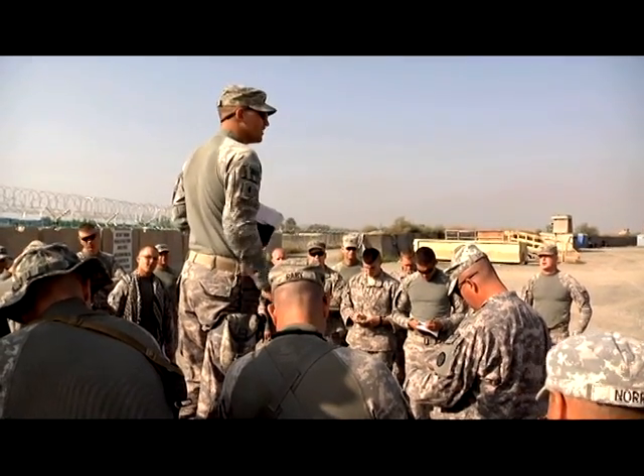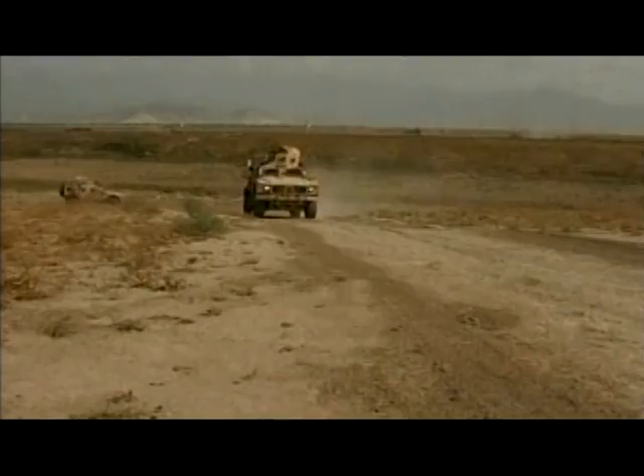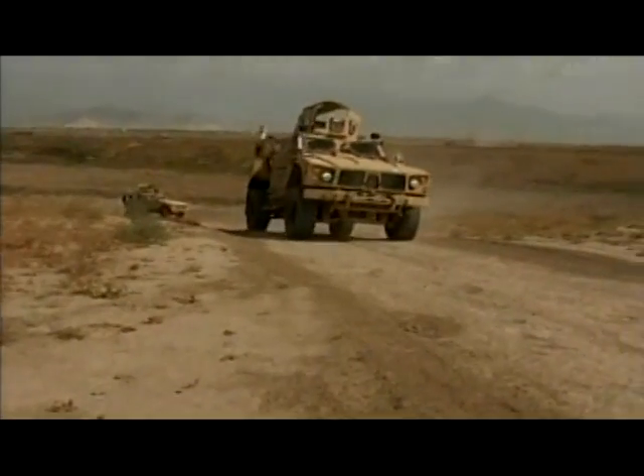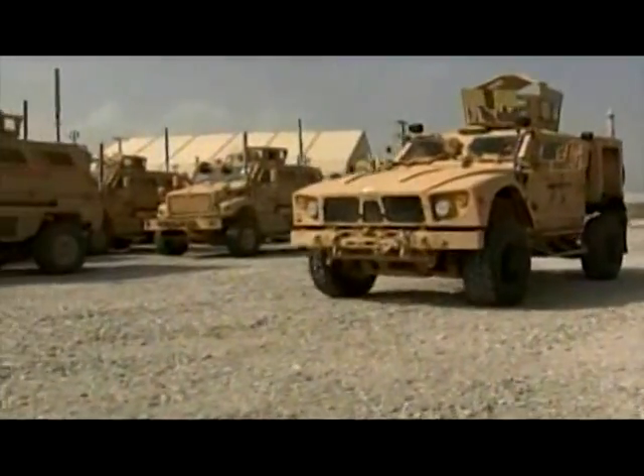Soldiers, Marines, Airmen, and Sailors constantly go out in armored tactical vehicles like these. They can handle a lot of the rugged terrain and harsh conditions of Afghanistan, including dirt, wind, and even explosions. Still, they need a tune-up now and then to keep going.